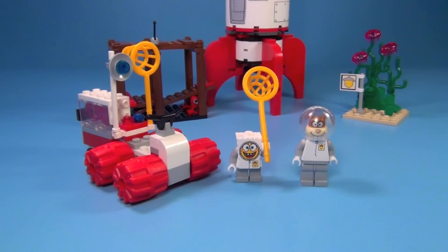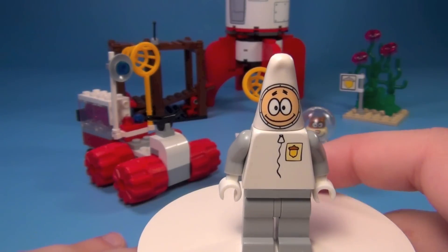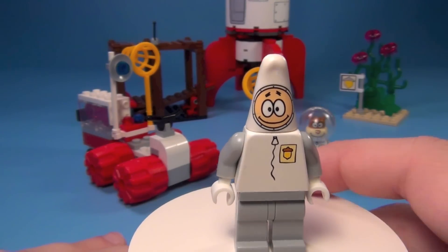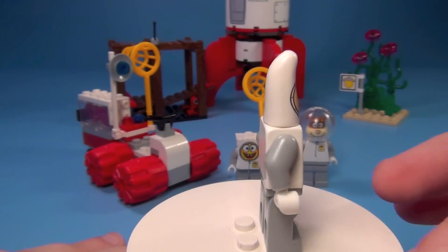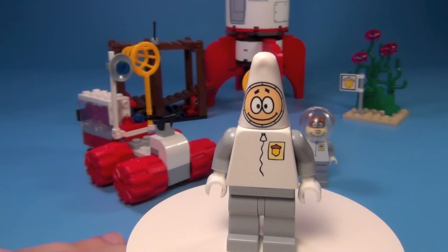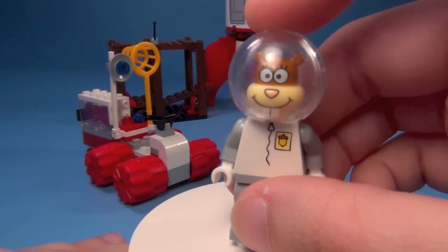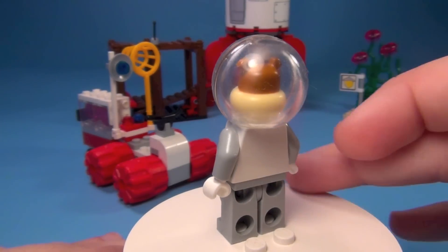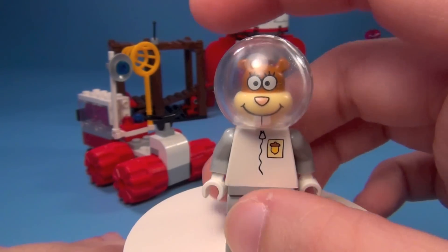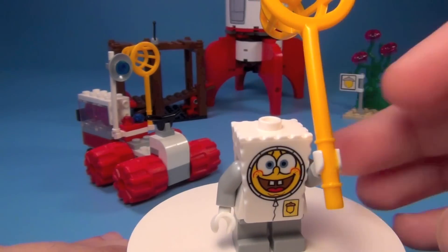Let's go ahead and look at the minifigures. You've got three unique minifigures to this set. Here's the first one — this is Patrick in his astronaut outfit. This whole set is actually based off of one episode of SpongeBob. And here's Sandy the squirrel. And then you have SpongeBob himself right here.